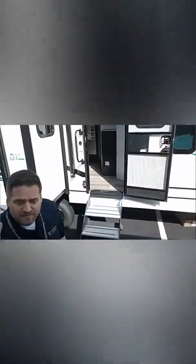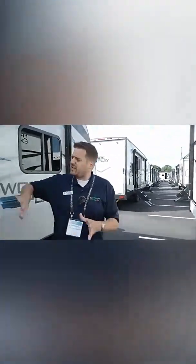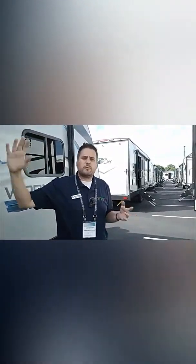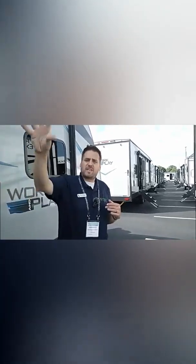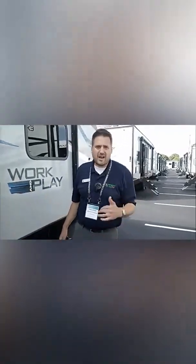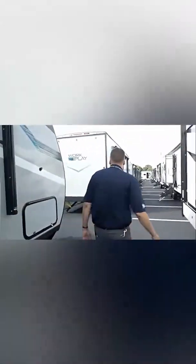We've got four displays here: Gretsch, Midwest Class B vans, Phoenix Cruiser (a B-plus van), and all our trailers — Freedom Express, Work and Play, Independence Trail, and FR3 Class A motorhomes. We're going to keep moving and try to view as much as possible. We've got about an hour and 25 minutes left, so we're going to have a lot of fun. Come on down.